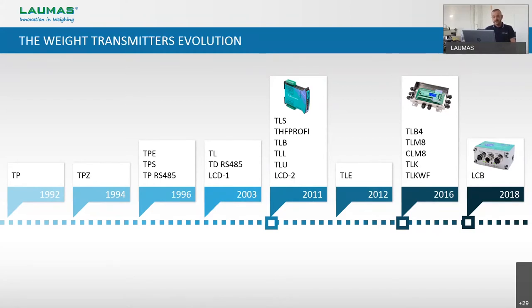The last milestone in this evolution is dated 2018 when we started producing the load cell digitizer model LCB, that can be integrated directly to the load cell body. Another great step forward dated 2019 was when we completed the realization of our configuration software called Instrument Manager. This software, which is completely free of charge, is very helpful to configure and backup calibration data of all of our transmitters. This long story is not ended — we are already working on redesigning all of our transmitters to keep them always up to date and in line with new market demands.